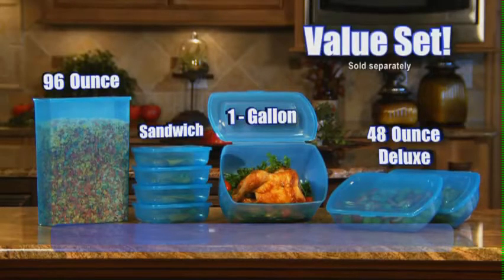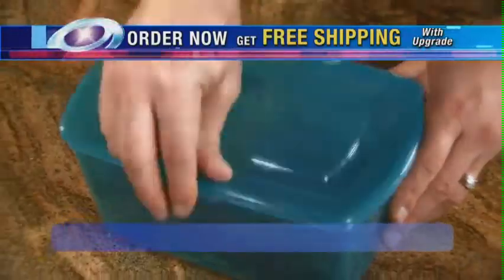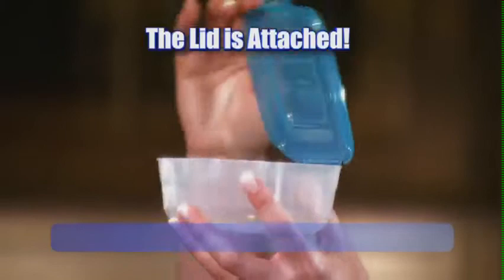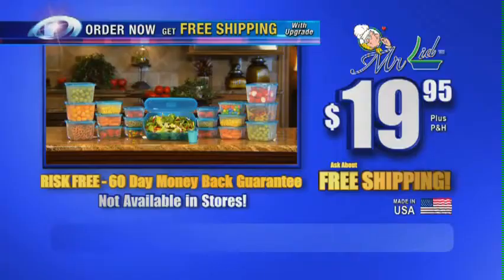Call now to find out how to get free shipping! And when you call, ask about the Mr. Lid value set for sandwiches, cereals and snacks, meats and more. This offer is not available in stores, so call now! Mr. Lid — the lid is attached, so you never lose the lid. Here's how to order.